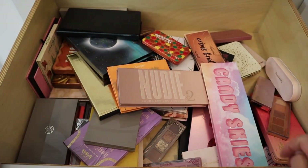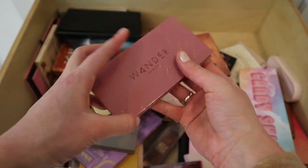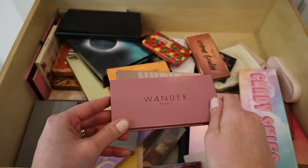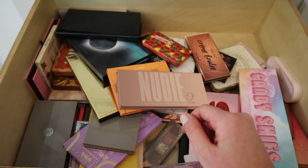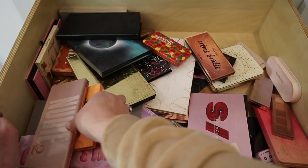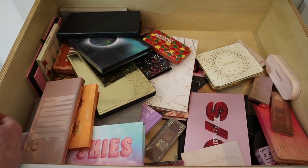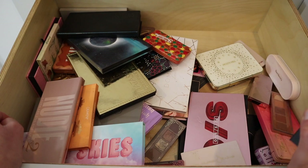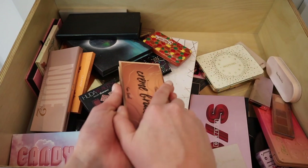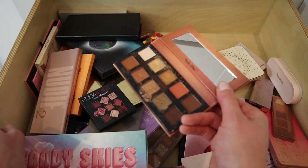Next, some palettes I know I'm getting rid of. This one from Wander is brand new — I got it in an Ipsy bag and I'm going to pass it along to a friend. I get my Ipsys as PR now, and a lot of times their palettes are just not good. I used to pay for Ipsy and make monthly unboxing videos, but I was consistently getting things I didn't like, so I stopped.